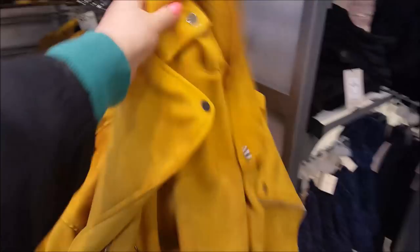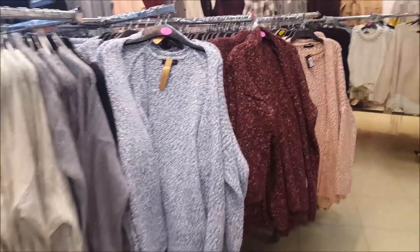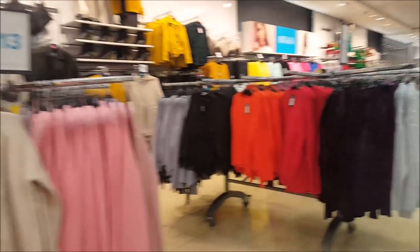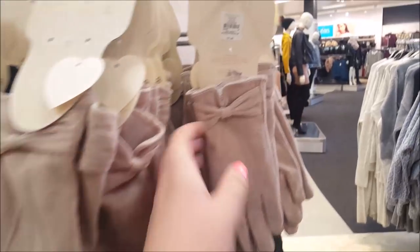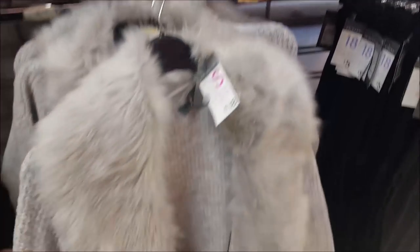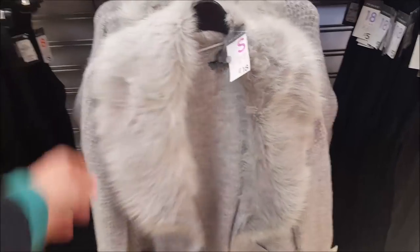There's a nice coat there that's £25. We've got loads of cardies around the back, loads of jumpers, and we've got some different gloves here - these are seven pounds. There's a nice cardi here that's £18, it's got a nice frilly fluffy collar.